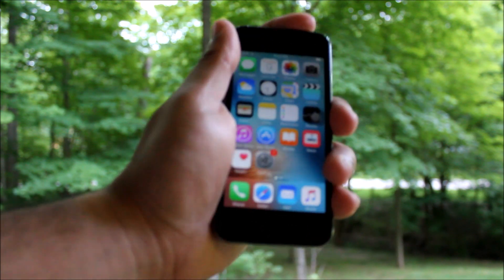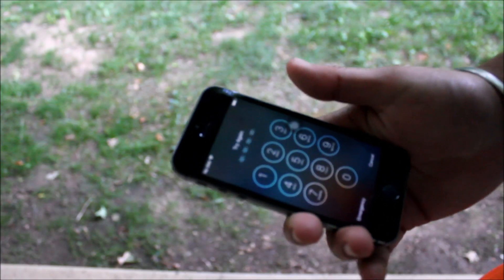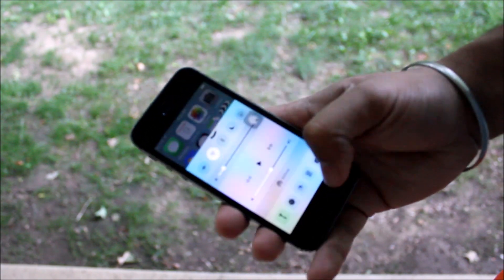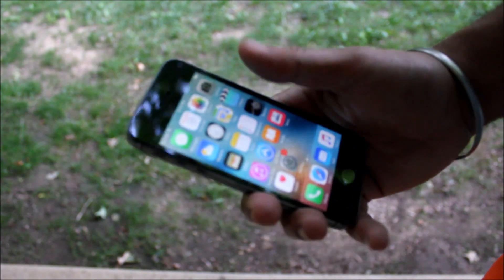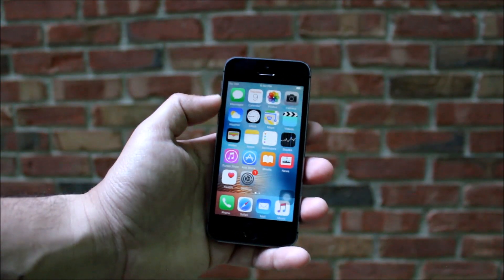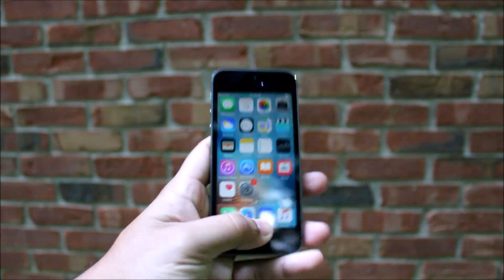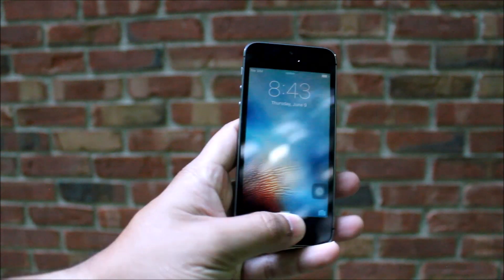Starting off, the build quality is absolutely beautiful — it's aged very well. It has very few scratches on it even though I tend to throw my devices around. The screen barely has any scratches and I haven't even had a screen protector on it. The size of the phone is very sweet; coming from the iPhone 6 Plus, the iPhone 5s is honestly like the perfect size, though I personally prefer more content on screen.